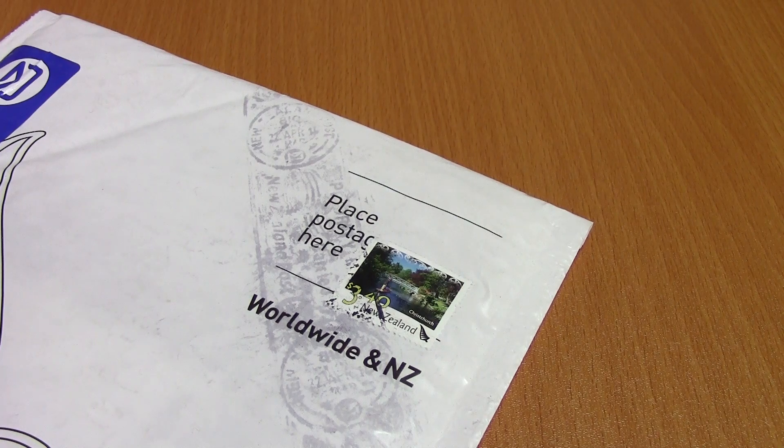Hey guys! Today's happy mail is from New Zealand and it is from a YouTuber that probably all of you know.